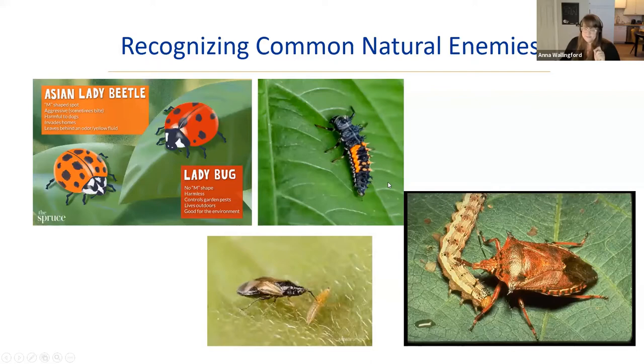Other beneficial insects include predatory hemipterans. The spined soldier bug looks a lot like the brown marmorated stink bug but is native — you can tell by the spines on its shoulders. It hunts many things and is an important predator of Colorado potato beetle. The minute pirate bug is a tiny but important predator of thrips and aphids, especially in greenhouse settings.